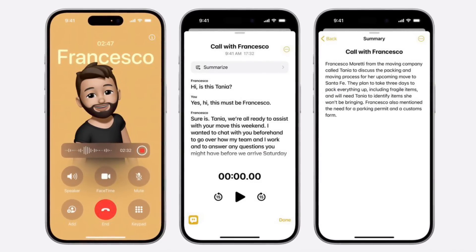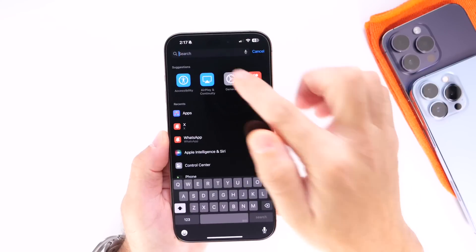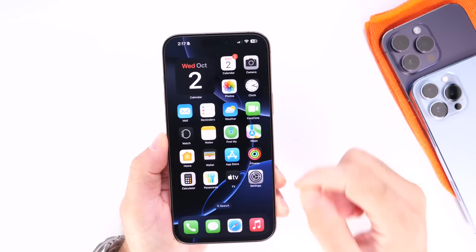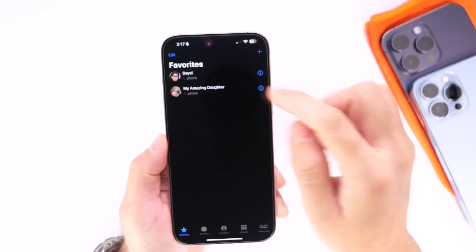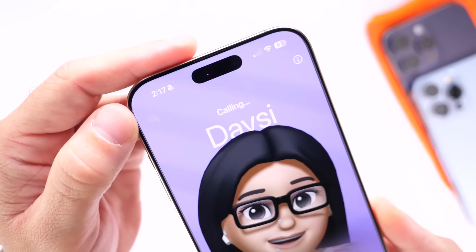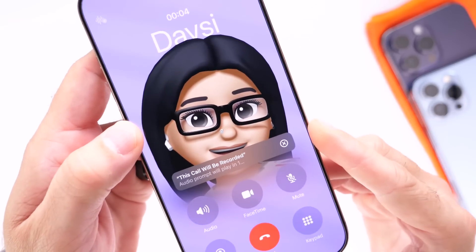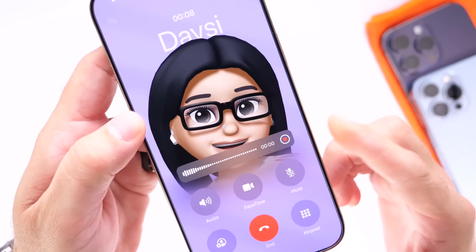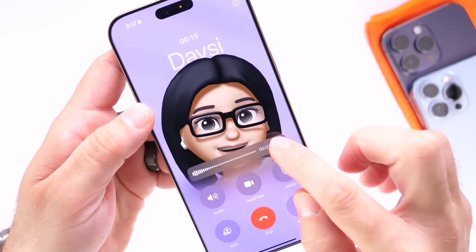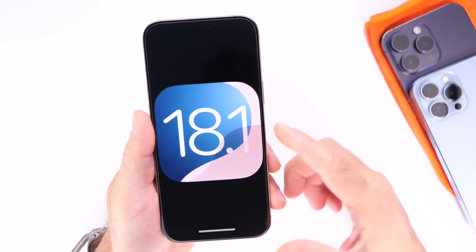Last but not least, call recording. Call recording is finally coming to all iPhones with iOS 18.1. Once you update, go into settings and search for call recording, make sure you enable it on your iPhone, and you'll be able to make a phone call and initiate call recording on your device. Once you initiate the call, on the top left-hand corner you'll see an icon appear, and this enables you to start recording a phone call by simply tapping on that button. You get a three-second countdown, the other person gets notified that you're recording the call, and then it starts recording — and you also get your transcripts. This feature is coming to every single iPhone with iOS 18.1.